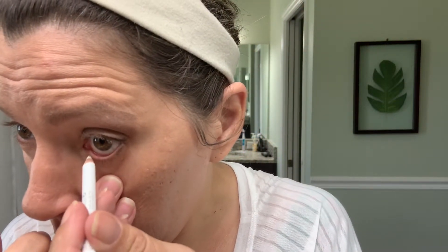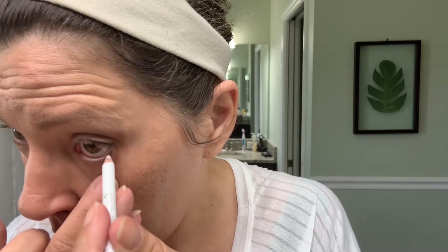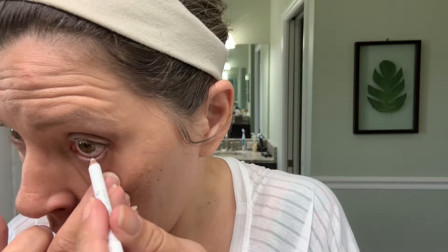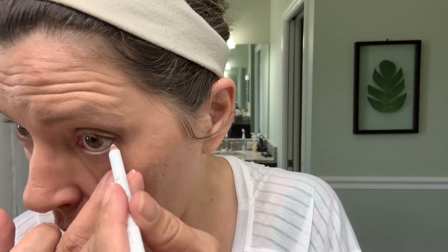To make my eyes look a little bigger — and this is another thing I don't always do — I'm going to take this white eyeliner from Rimmel and do my waterline at the bottom. That's going to make my eyes look bigger.